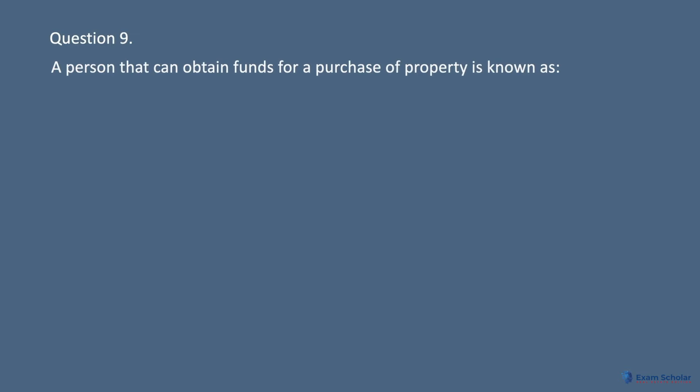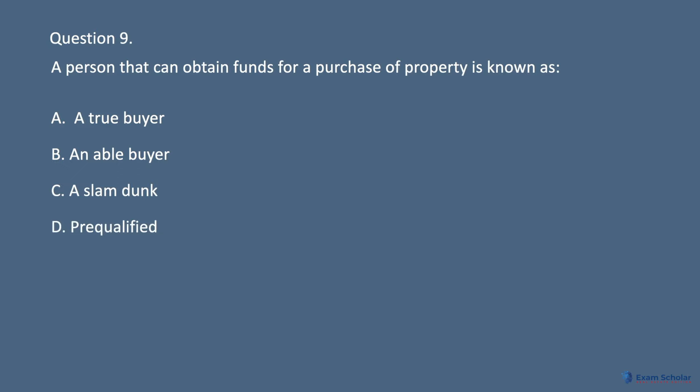Question 9: A person that can obtain funds for a purchase of property is known as: A. A true buyer. B. An able buyer. C. A slam dunk. D. Pre-qualified.